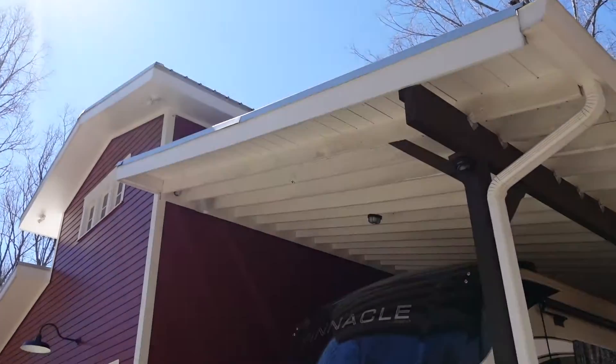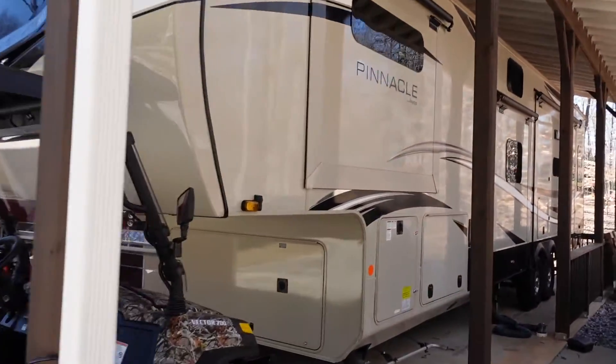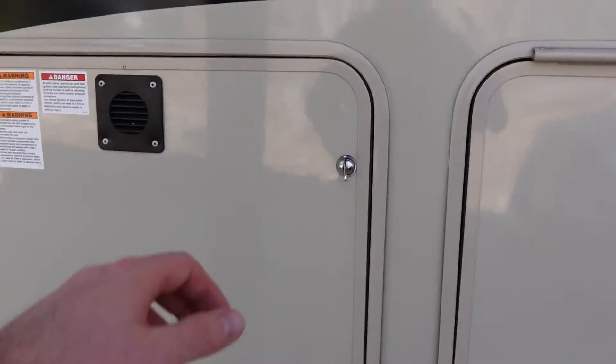The format for today's video is going to be a list of pros and cons specifically aimed to answer the question: is the Jayco Pinnacle, or the North Point, a good choice for full-time RVing? So let's begin with the pros. The first one is going to be the 120 pounds of propane capacity.